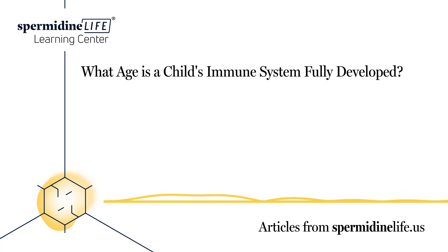What age is a child's immune system fully developed? The immune system protects us from illnesses and germs. It consists of cells, proteins, tissues, and organs that work together to fight these invaders. As we get older, our immune system develops and becomes stronger.